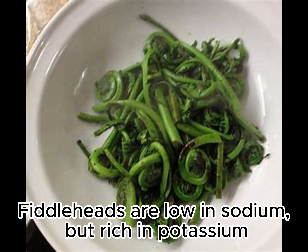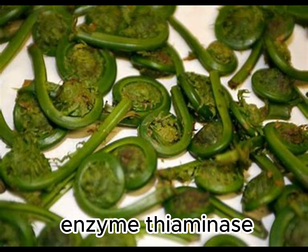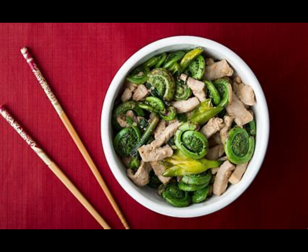Fiddleheads are low in sodium but rich in potassium. Many ferns also contain the enzyme thiaminase, which breaks down thiamin. This can lead to beriberi if consumed in extreme excess.